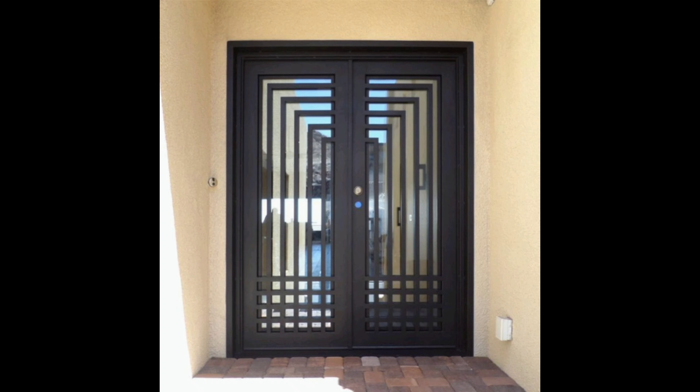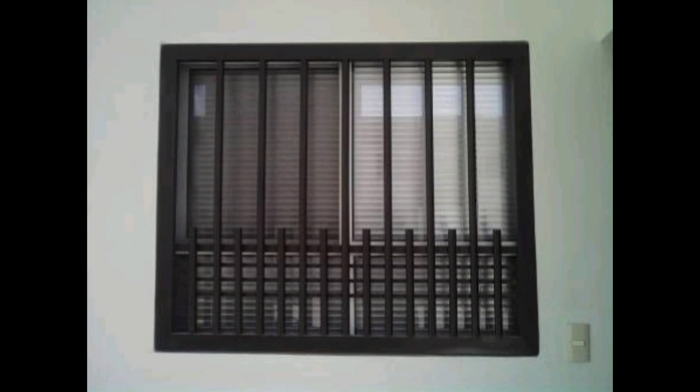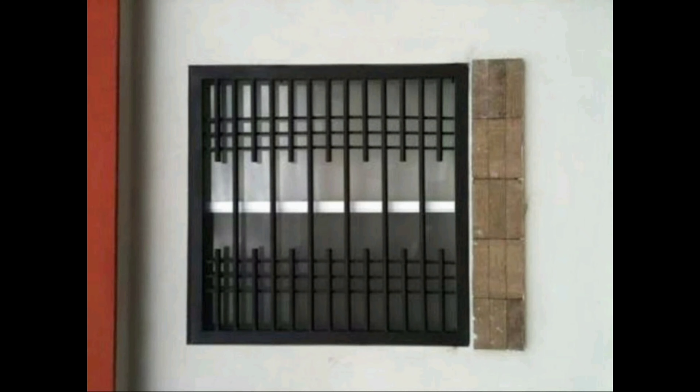Window grills have come a long way from being just a security feature. They are now an integral part of the overall design of your home. In 2023, we are seeing some exciting new trends that combine style and functionality.